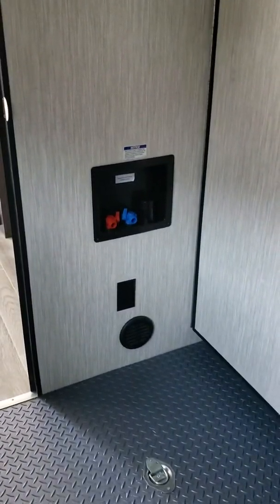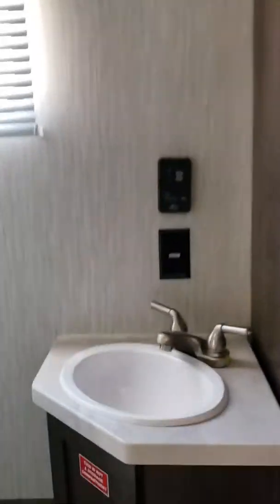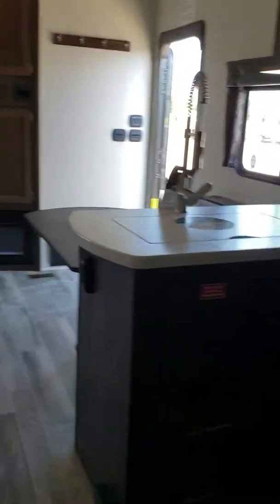We have washer and dryer prep, and here is the half bath — pretty good-sized bath with a lot of room in here.